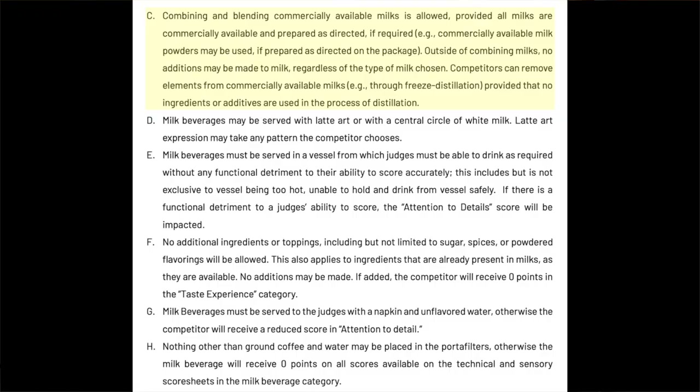This bullet point — letter C — gets a little interesting because it says you can use milk powder but it has to be prepared as directed on the package. Moving on: milk beverages must be served with latte art with a central circle of white milk; the expression can be any pattern you want. Milk beverages must be served in a vessel that's easy to drink from, with no functional detriment — basically don't put it in something you can't hold properly, or that's too hot.